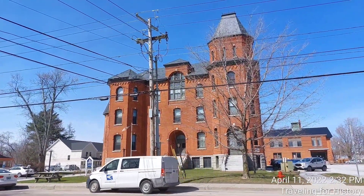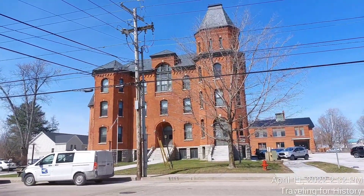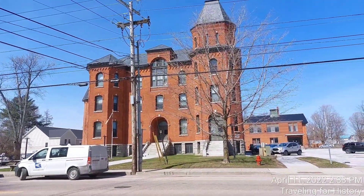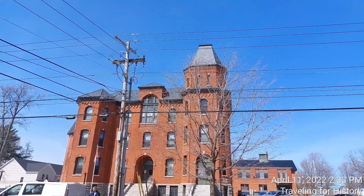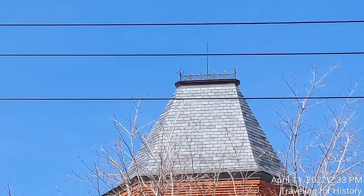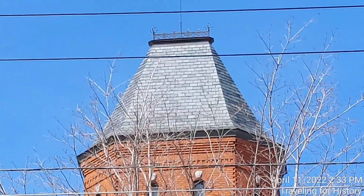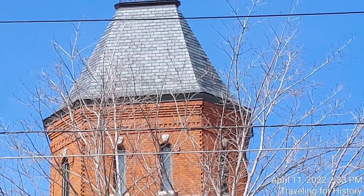This is the recessed entrance right here. The right bay is topped by a tower capped by a steep hip roof with iron cresting. Let's see if I can pull it in on my camera for us. Up at the top here, that is the iron cresting they're talking about. It's a beautiful, beautiful decorative element.